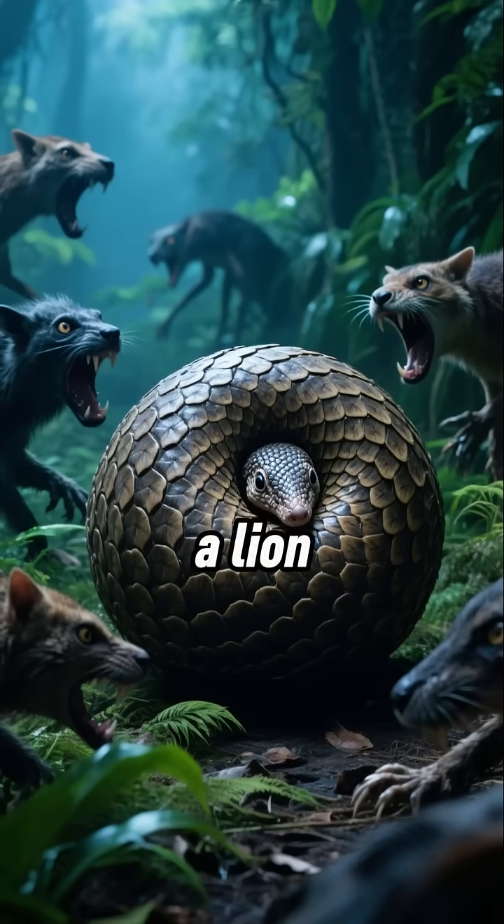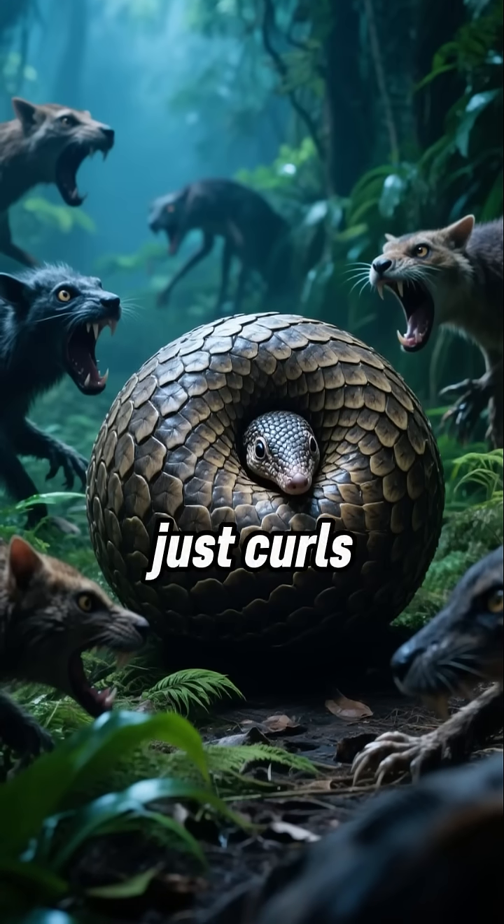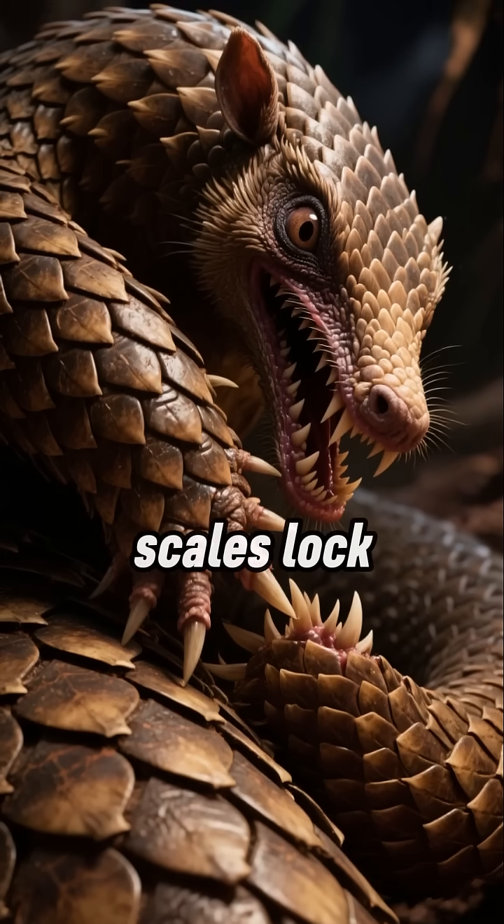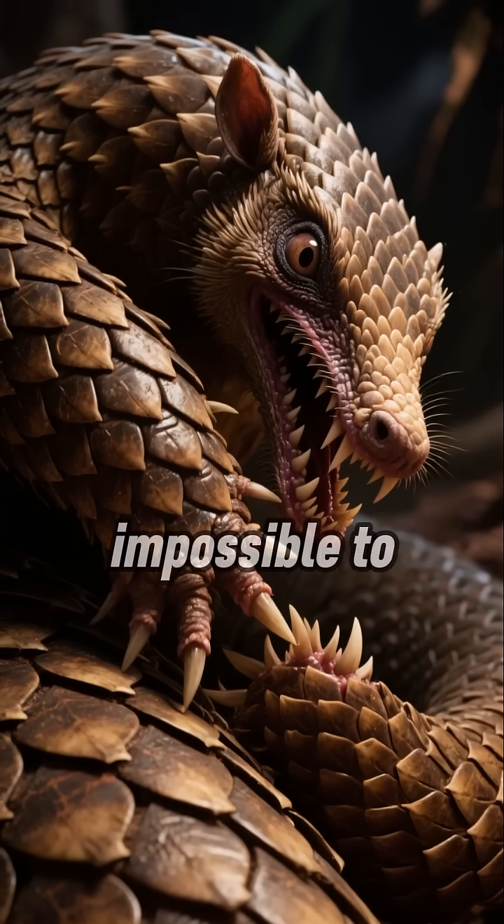When a predator like a lion or tiger tries to attack, the pangolin just curls up into a tight, impenetrable ball. Its overlapping scales lock together, making it almost impossible to bite through.